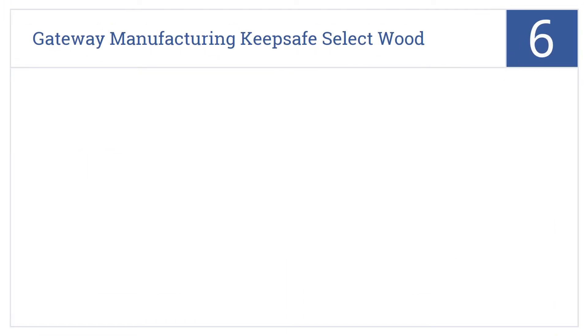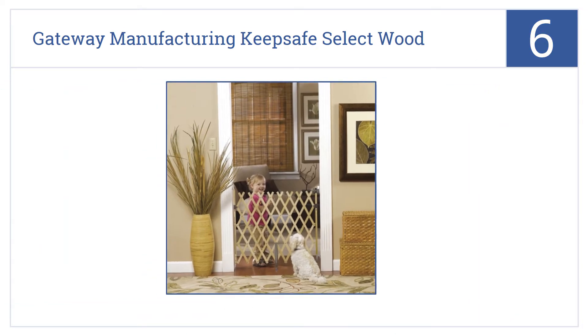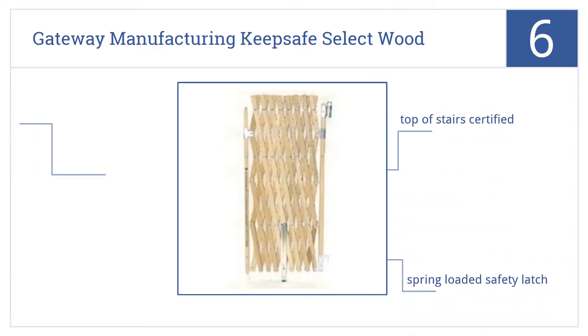Starting off our list at number 6, the Gateway Manufacturing Keep Safe Select Wood Expansion Gate is a fine choice for most standard-sized doorways, but it won't suffice for wider openings as it only opens to 36 inches wide. It is top-of-the-stairs certified and comes with a spring-loaded safety latch.